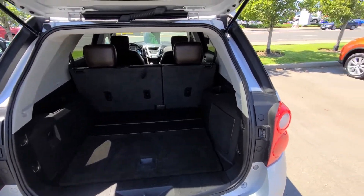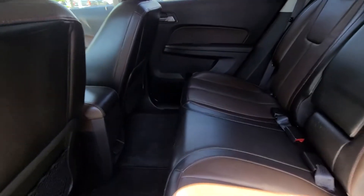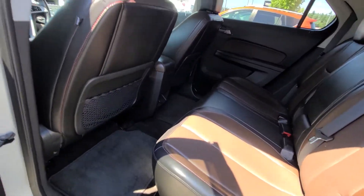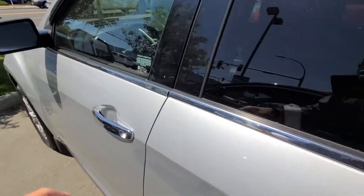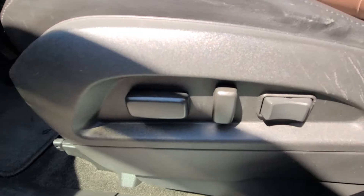Those seats will actually drop down giving you more cargo room if needed. Full leather seating surfaces, which is really nice and easy to keep clean — just wipe it down. Power windows, locks, and mirrors, and you've also got your power driver seat.